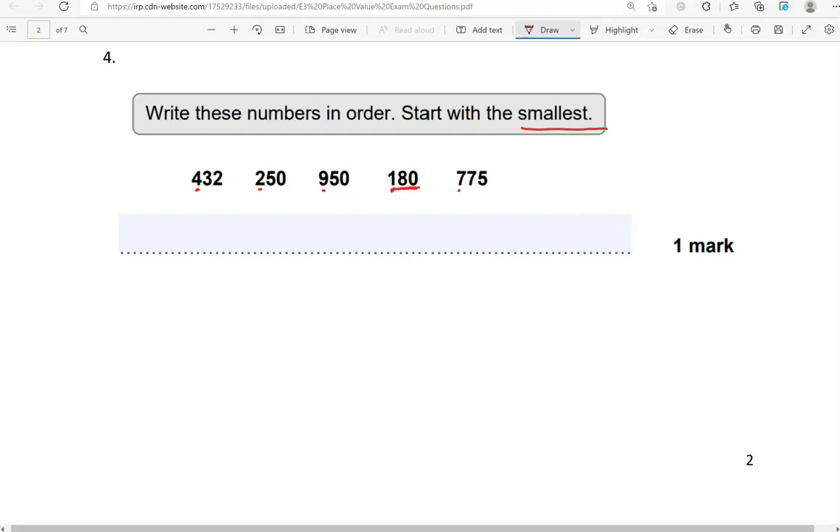So 180 comes first. Then what comes after 1? We've got 2, so 250. Then 3, but there are no numbers that start with 3 here. We've got 4, so 432. Then 5 and 6 are not here, and then we have 7, so 775, and finally 950.